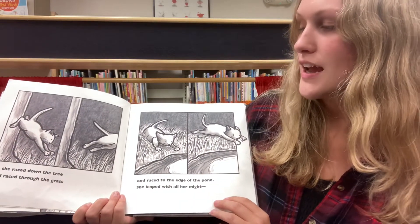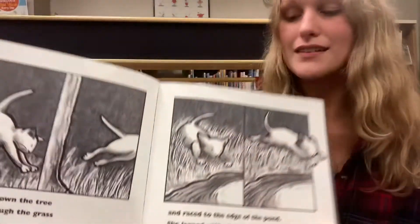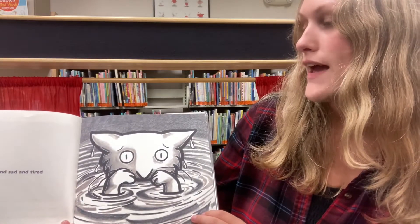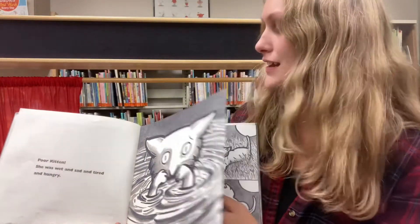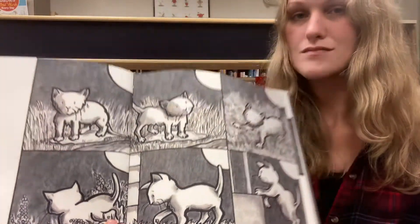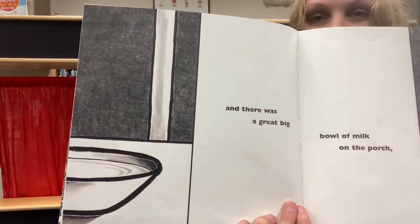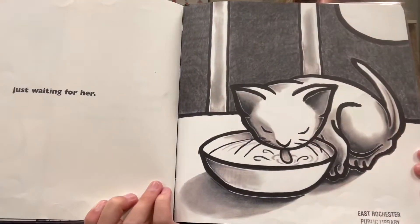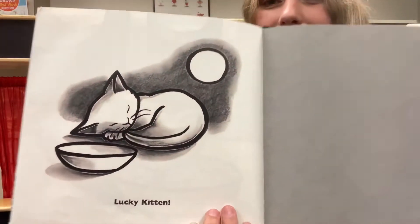So she raced down the tree, and raced through the grass, and raced to the edge of the pond. She leaped with all her might. Poor Kitten! She was wet, and sad, and tired, and hungry. Aw, I feel bad for our friend Kitten. So she went back home. And there was a great big bowl of milk on the porch, just waiting for her. Lucky Kitten! The End!